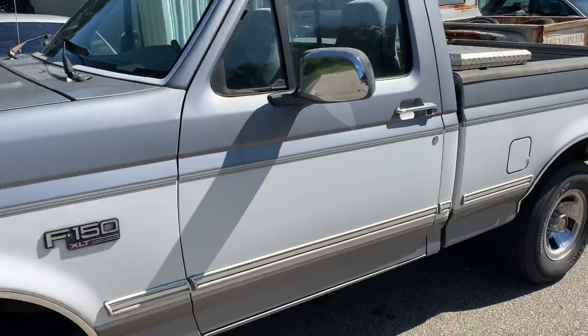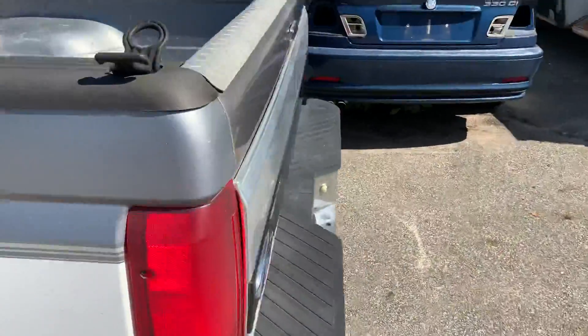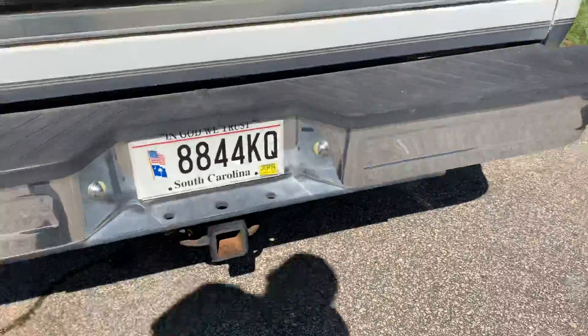Had a transmission fluid leak from the trans pan — fixed that. Changed the tail light bulb. So it fixed all the trailer wiring harness stuff; all that works now.